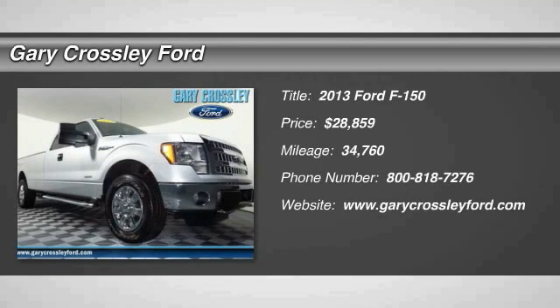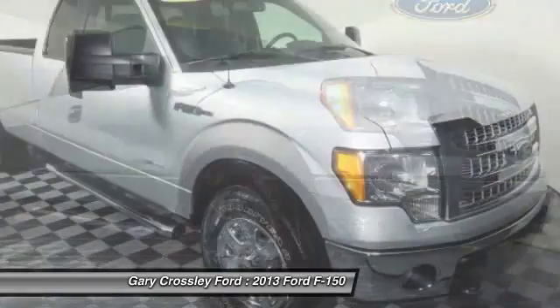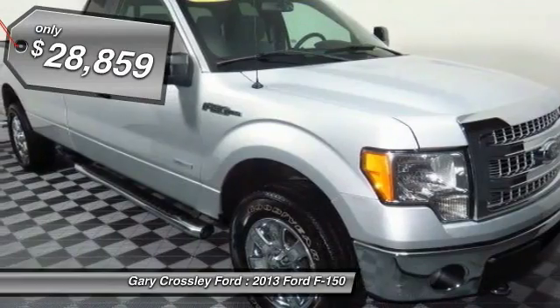The 2013 F-150, a Ford F-150 knows how to handle any situation. It's built to follow orders, no whining, and is priced below $30,000.